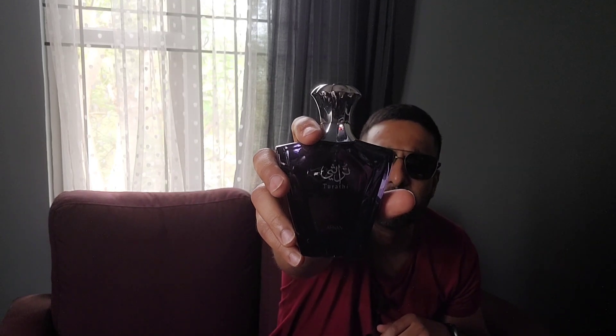Hello people. Today we're going to talk about the scent Afnan Turati Blue. Afnan is a very good house - good value for money. I have tried a few of them: the first one being Afnan 9pm, which is very similar to JPG Ultra Male, and the other one I tried is Supremacy Not Only Intense by Afnan, which I would say is a hybrid of Aventus and also Hacivat. Now, Afnan Turati Blue.